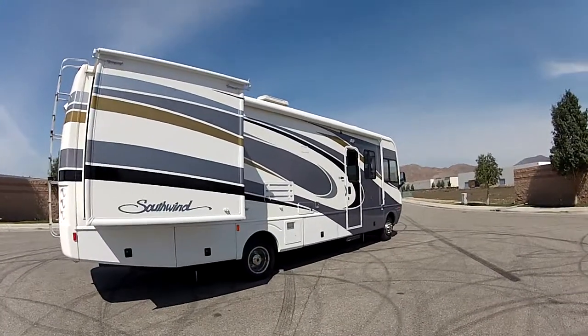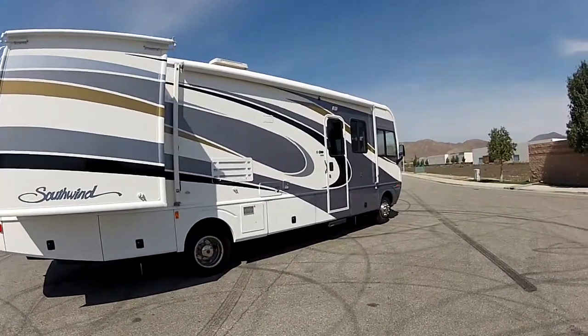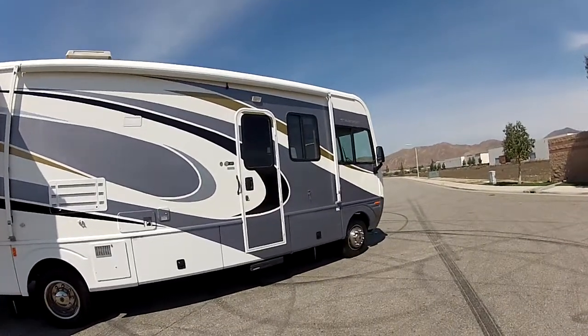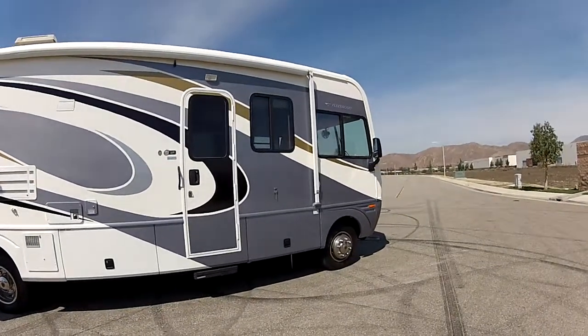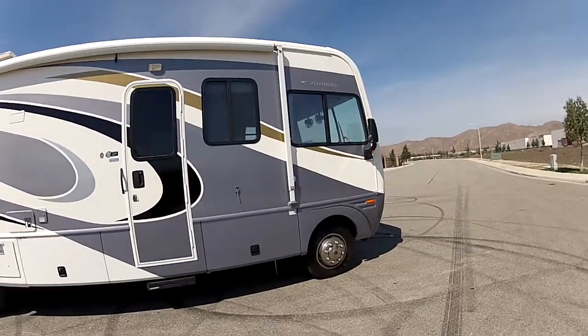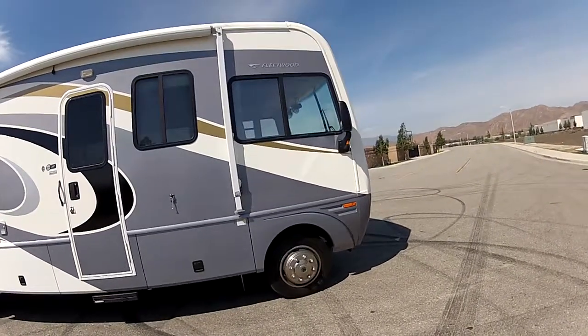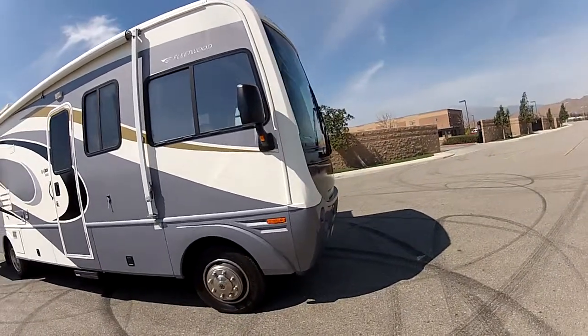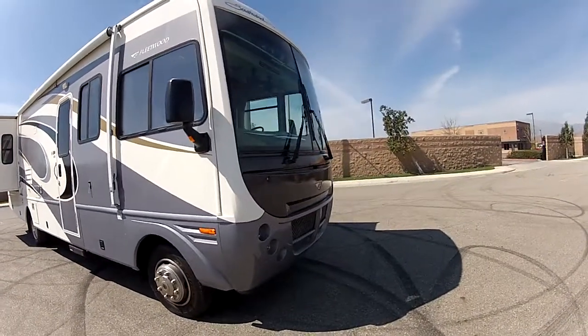Hi, my name is Mike Johnson and I'm showing you this Fleetwood Southwind 32VS, top of the line motorhome in a 32-footer. You can maneuver this into the national parks and get almost anywhere. A lot less hassle to drive than the larger motorhomes.